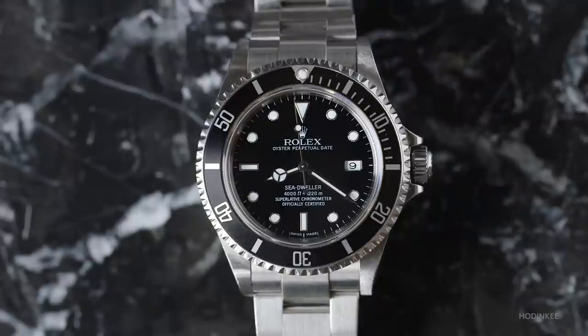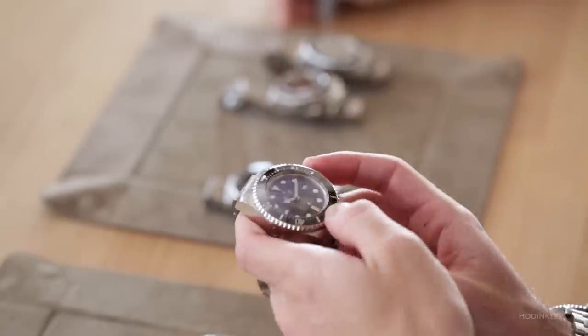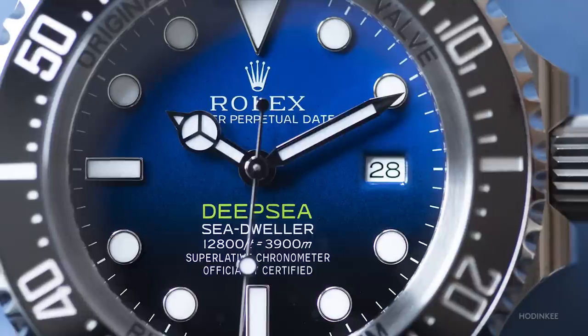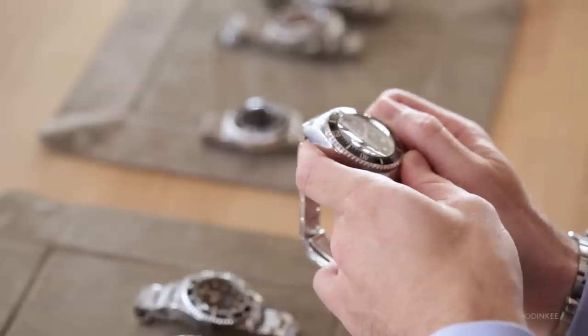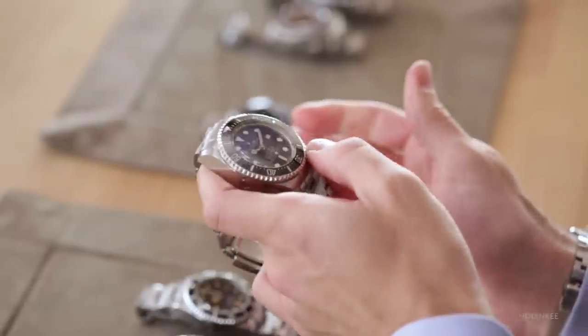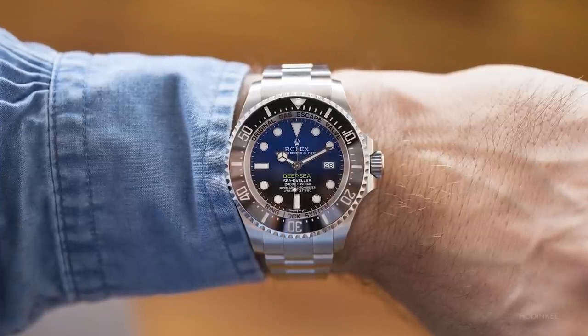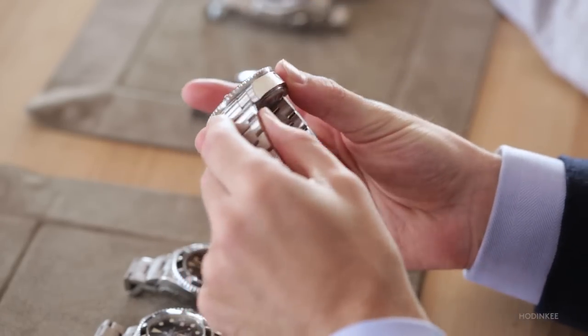The really big change was the reference 116660 — a Sea-Dweller, but also a Deep Sea. 'Deep Sea' refers to the prototypes made by Rolex in the early 1950s through the 1960s, which went really, really deep — up to 3,000 meters the first time, 10,000 meters the second — but those watches were not worn; they were strapped to the side of a submarine. The 116660 doesn't look like any other Sea-Dweller: the diameter went from 40 millimeters to 44, and the thickness is almost double.